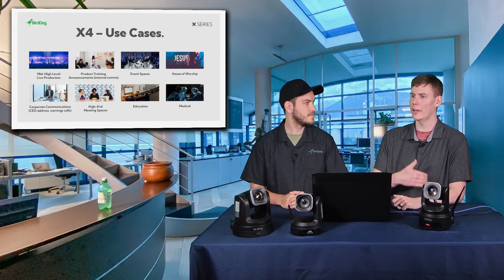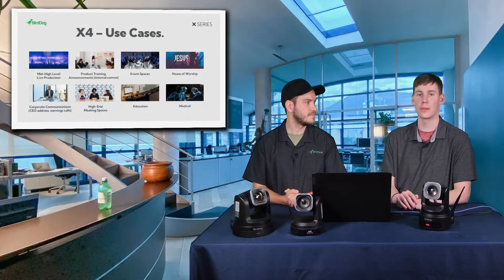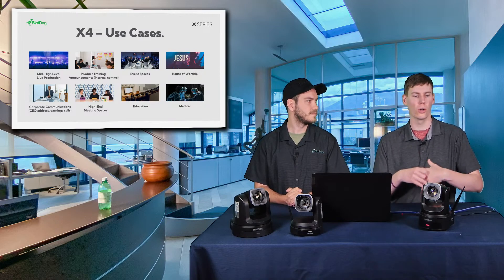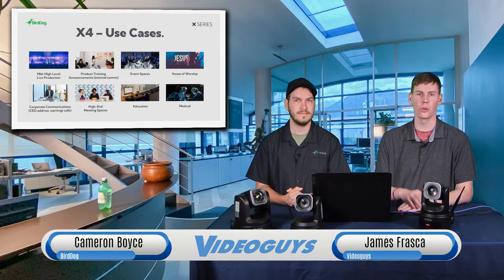Let's talk about use cases for where the X4 fits in. We're trying to make this camera as versatile as possible — it works in permanent installations as well as situations where the camera won't always stay in one place. Use cases include education, house of worship, events, and concerts — especially environments with low lighting, thanks to that bigger sensor. It looks great on a tripod permanently or ready to go in a case on the road. You can pack it up and go to whatever event you want without worrying about running cables or optimal lighting.